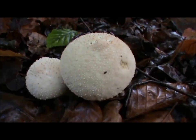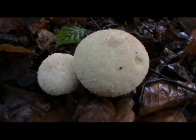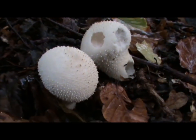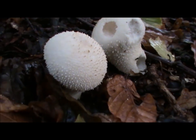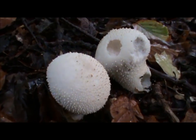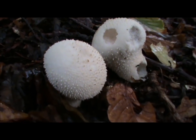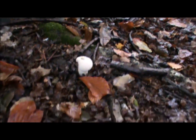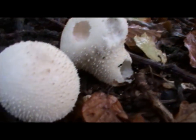There we go — literally about 12 steps into the woods and we've already come across the first fungal of the day. Common puffball, and there's another little one just over there. Not a bad start. I'm going to leave them where they are.